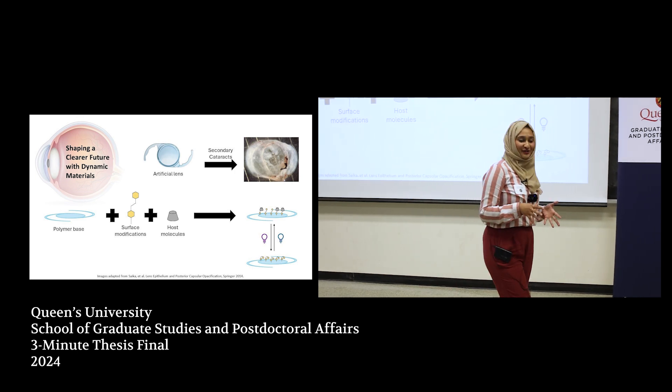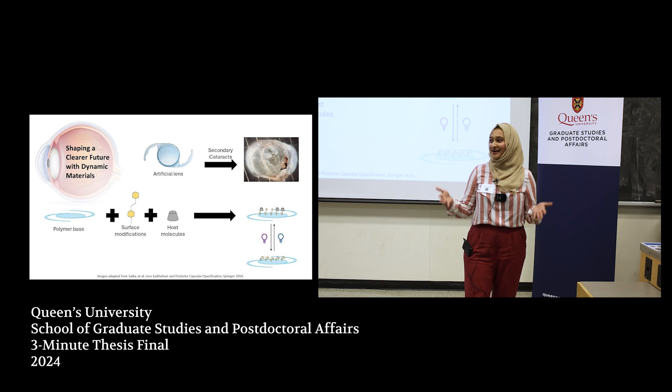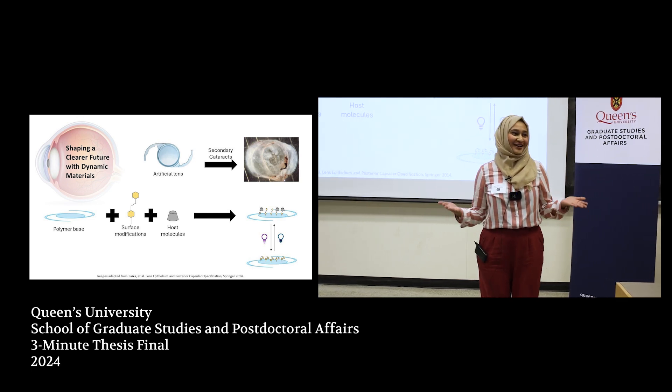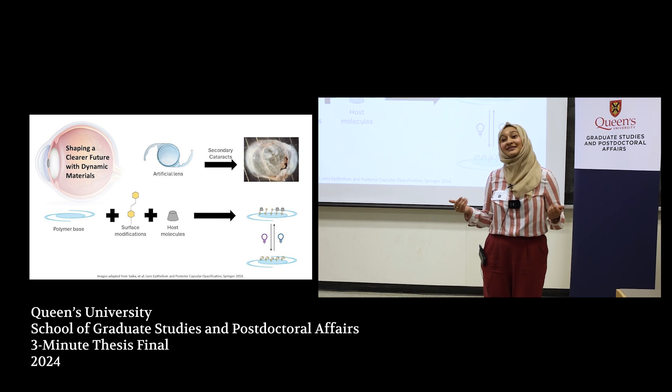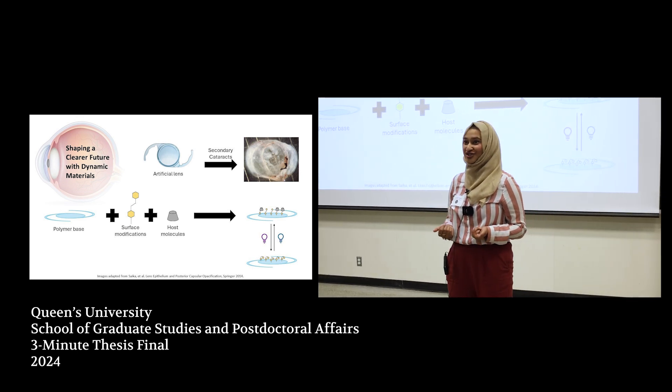Even if these materials are not used for this exact system, their dynamic aspect has wide-ranging applications. The body is an ever-changing chemical plant, so it makes sense to use materials that we can wield to respond to those changes.